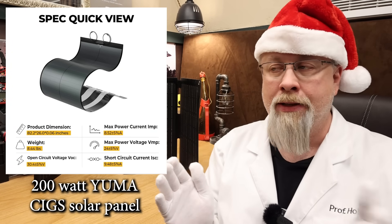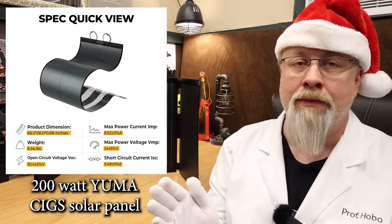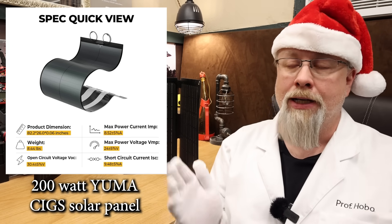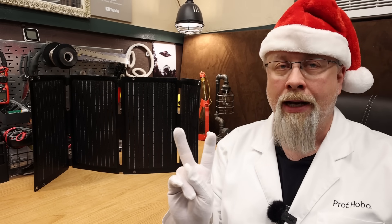Anybody subscribed to this channel in the past year has probably already seen my popular reviews of this virtually indestructible 200 watt flexible solar panel. I actually have two separate videos out on it.